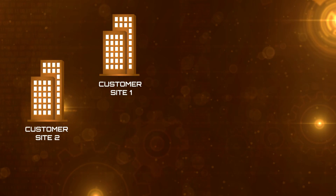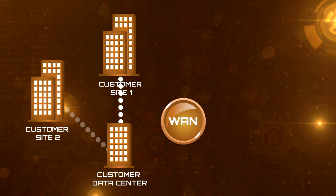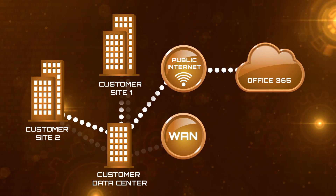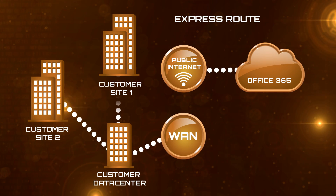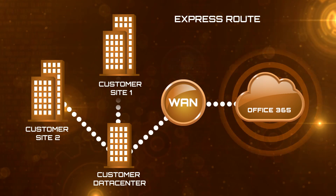Today, you might have multiple sites and an off-site data center that are all connected using a private managed WAN, and then a separate public internet connection to connect to Office 365. With ExpressRoute for Office 365, you can add connectivity from your private WAN directly into Microsoft networks, providing routing for most of the Office 365 traffic for your productivity use.